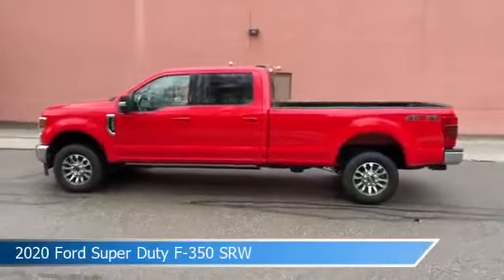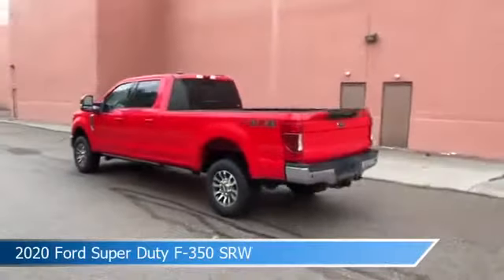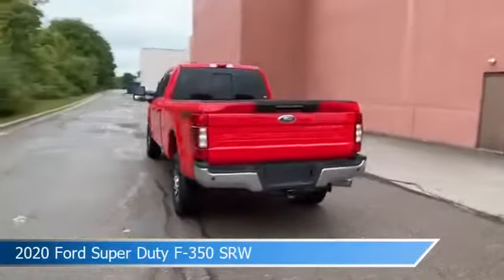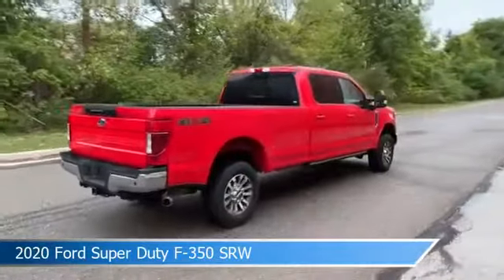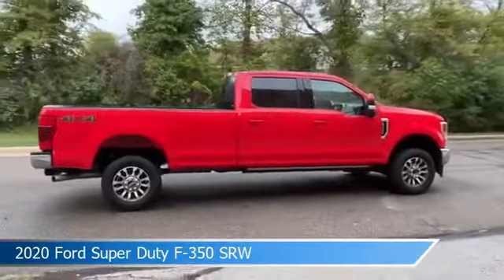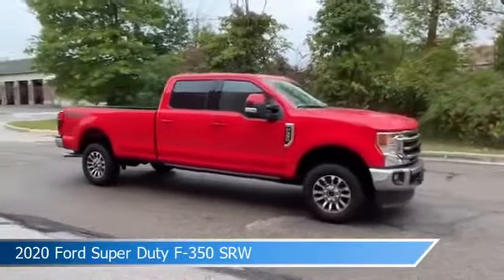Take a look at this 2020 Ford Super Duty F-350 SRW. Equipped with a 10-speed automatic transmission in race red, this car comes with some great features including adjustable pedals, keyless entry, alloy wheels, Android Auto, and more. Come in and check it out today.